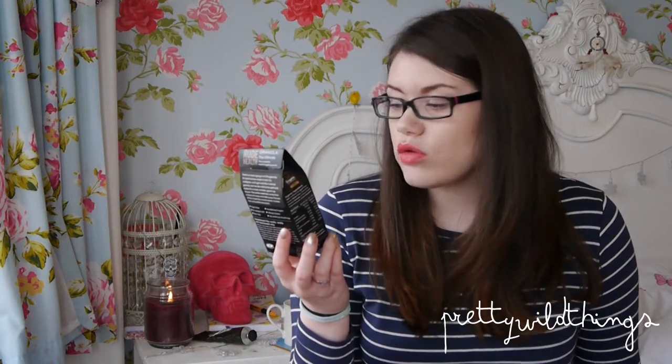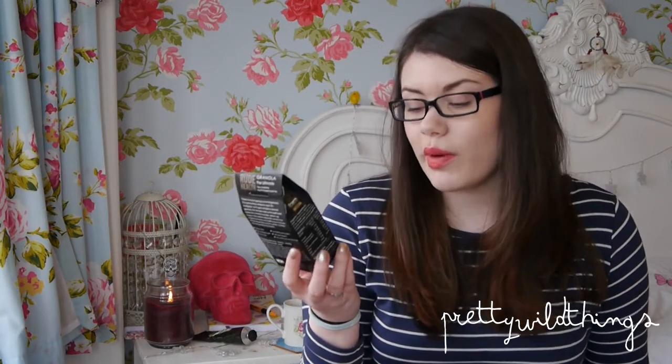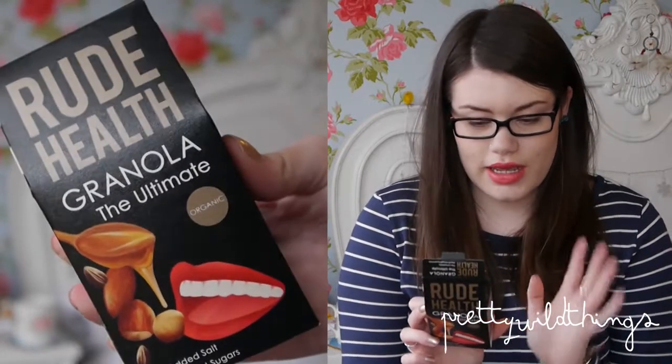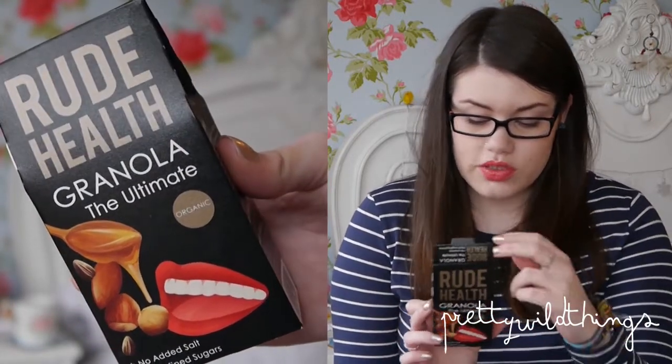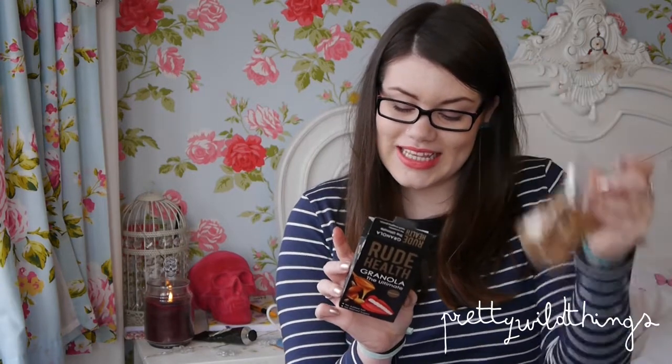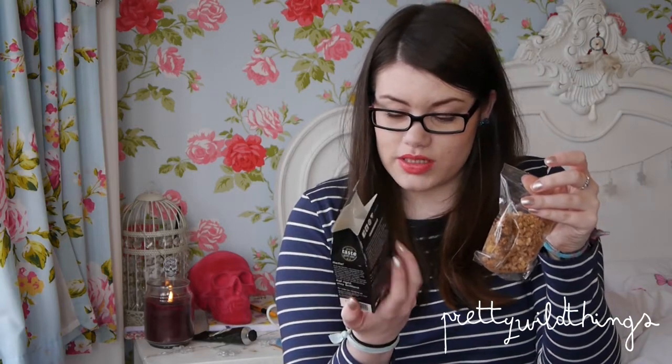This is really intriguing — it's called Rude Health and it's the Ultimate Granola. It's organic with no added salt or refined sugars, high in fiber, and no GM — so no genetically modified food, which is always good. I'll take it out so you can see it — it's basically just granola. I don't eat granola so I'm not sure how you're supposed to eat it; let me know in the comments!